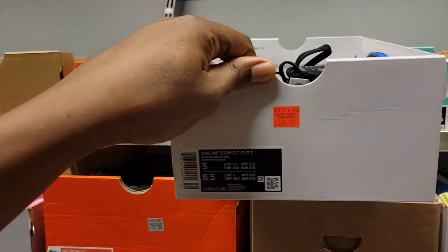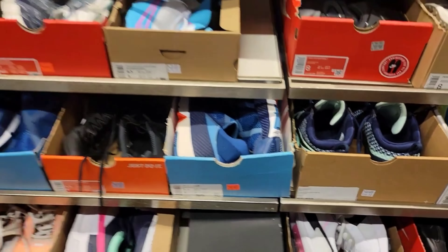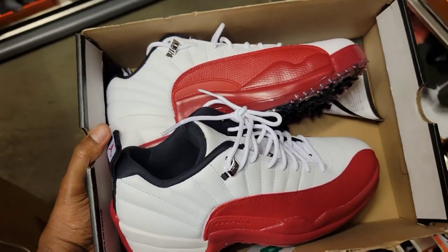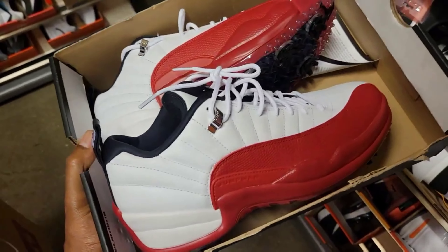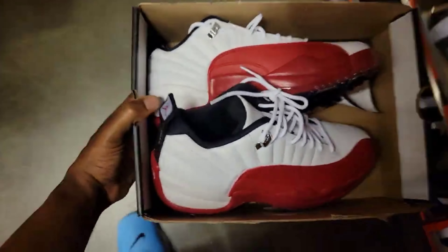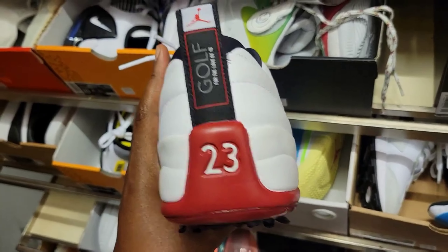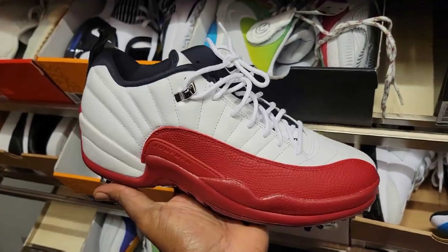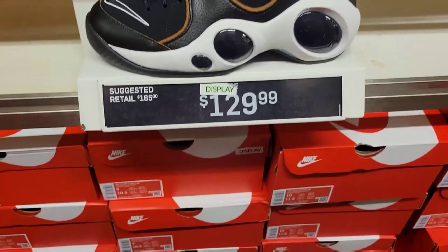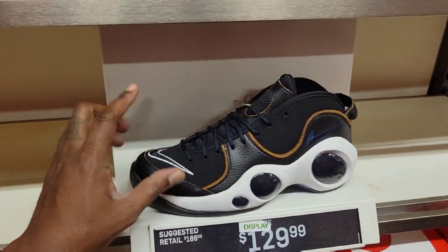Some GT Cuts here at $124 — that's why the clearance is slightly better. This is a dope shoe right here. It's actually the Jordan 12 Cherry Low Golf — one of the best golf shoes I've ever seen. Another Jason Kidd, normally $165 down to $129. Pretty good size run of them too if anybody's looking. No extra discounts here, but a dope shoe.